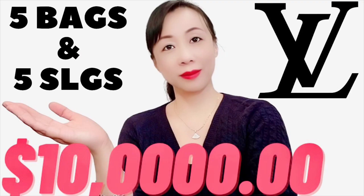Hi everyone, welcome back to my channel. In today's video we're going to talk about the top five most practical pieces from Chanel. I recently did a video talking about the top 10 most practical pieces from Louis Vuitton within a $10,000 budget, so today's video we are going to talk about Chanel.